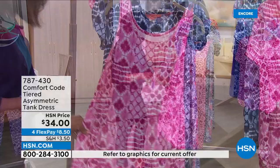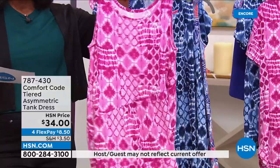This is the Tiered Asymmetric Tank Dress. It's just a breath of fresh air. You pull it over and you don't think twice about it — you just go.